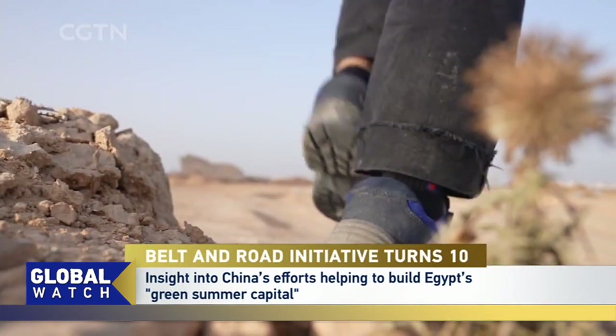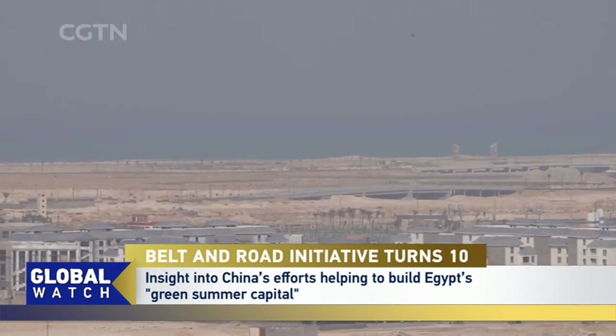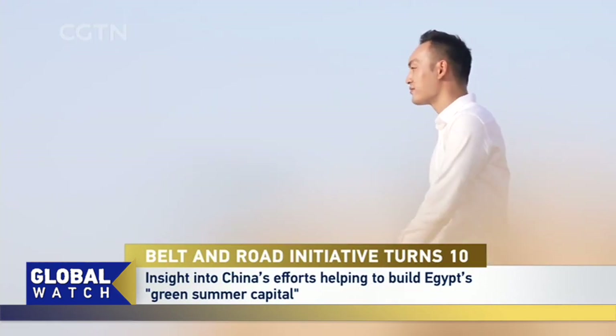Egypt is more than 90% desert. And to deal with the growing population, the Arab nation has decided to build new cities in the middle of it. We travel four hours from Cairo to New Alamein City to learn about how this is all happening.